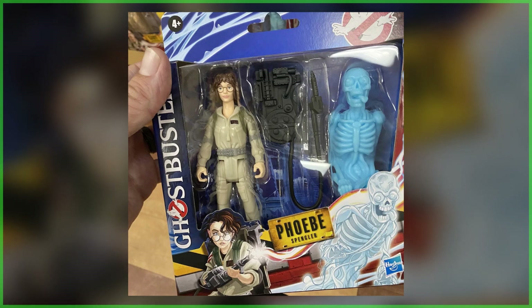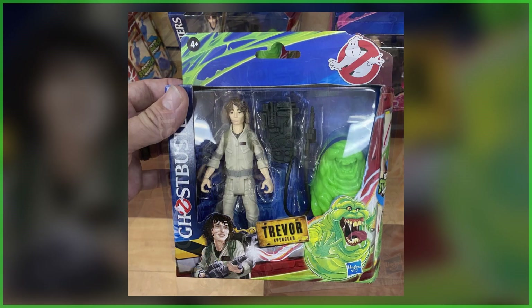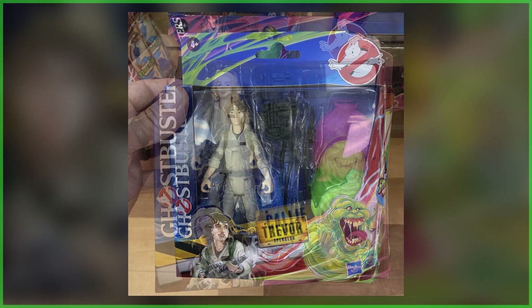We'll of course continue to follow this story, as well as Hasbro's upcoming toy launch scheduled for next month, so be sure to keep posted to GhostbustersNews.com and right here on our YouTube channel for future updates. What do you think of these brand new Ghostbusters Frozen Empire action figures from Hasbro? Comment down below, let us know.